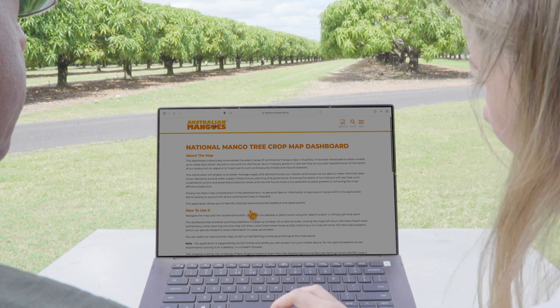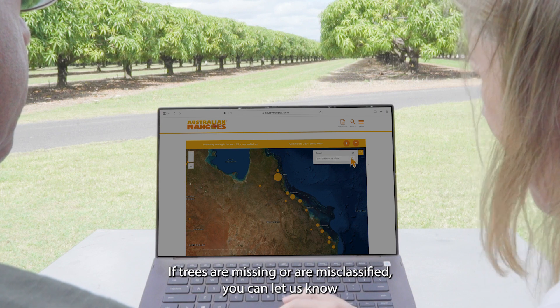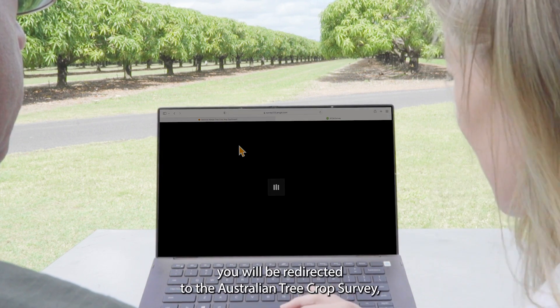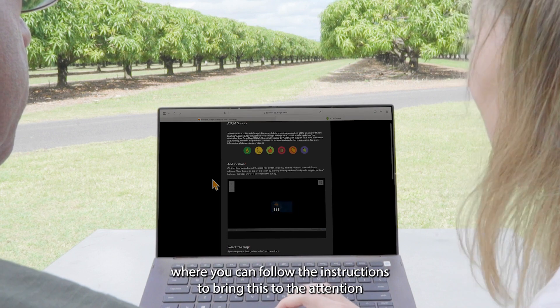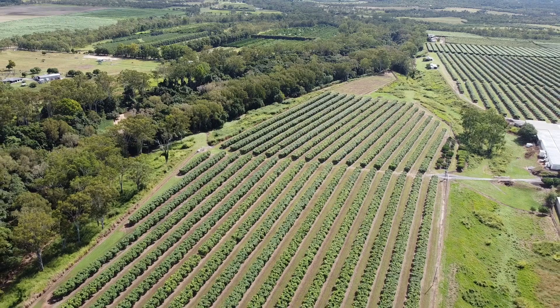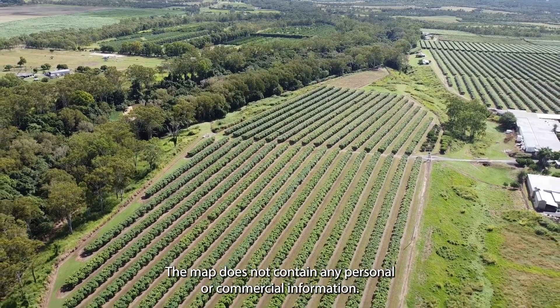To ensure we account for all commercial orchards, we encourage you to review the map. If trees are missing or are misclassified, you can let us know by clicking on the top left corner of the map. You will be redirected to the Australian Tree Crop Survey, where you can follow the instructions to bring this to the attention of the mapping team at the University of New England. The map does not contain any personal or commercial information.